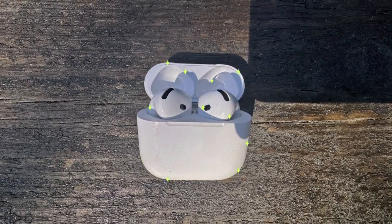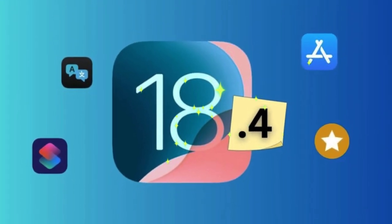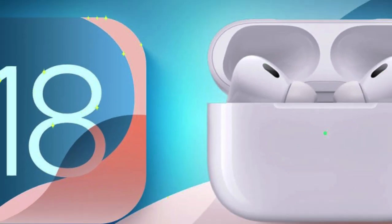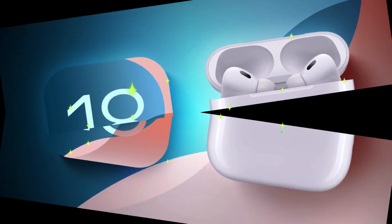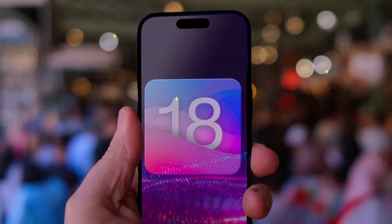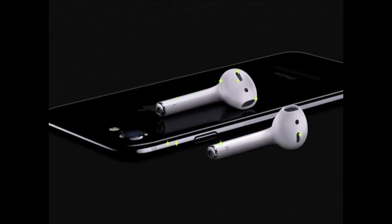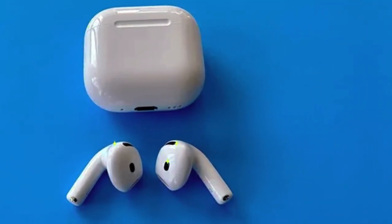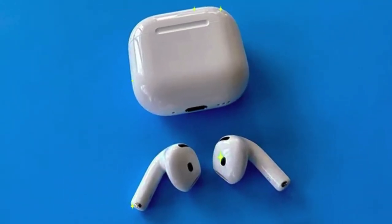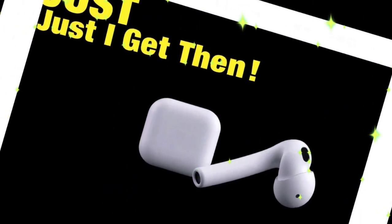The standout upgrade, especially for audiophiles and professionals, is the introduction of lossless audio and ultra-low latency support, particularly for AirPods Max. These high-fidelity features push AirPods into more premium audio territory, finally delivering what many hoped for since their initial release. However, there's a catch: only the USB-C variant of the AirPods Max is eligible. Those with the Lightning port model are left out of this upgrade, a decision that may push some users to consider hardware upgrades.